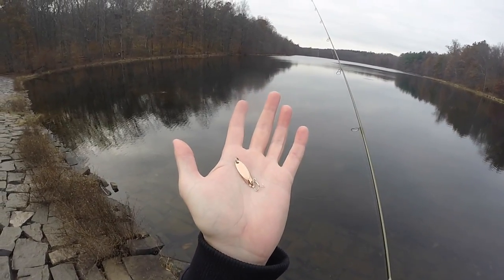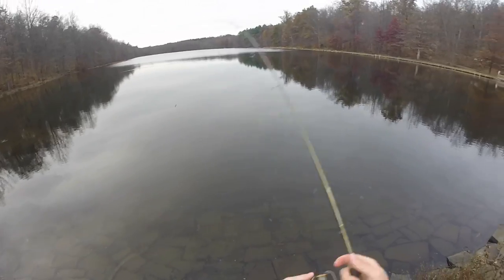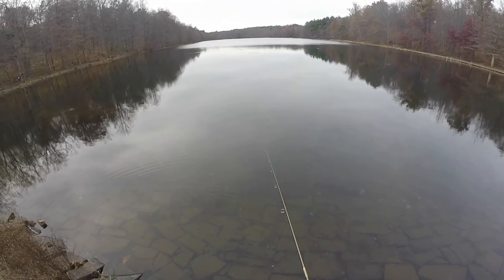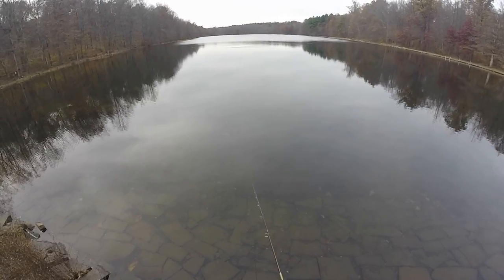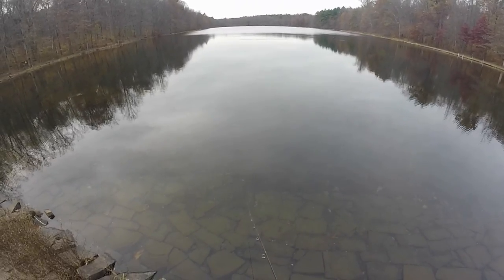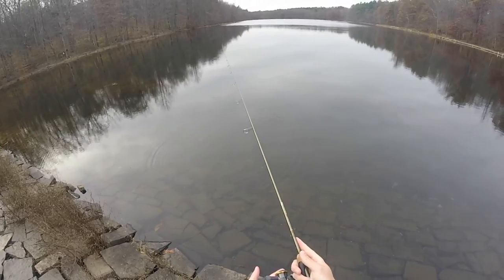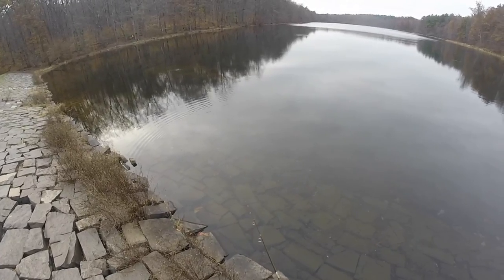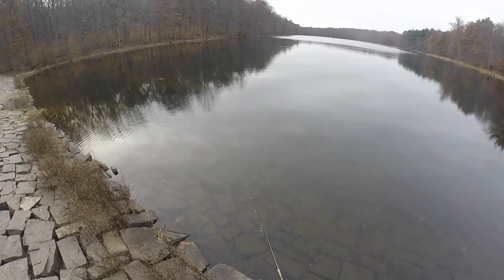This is a very small spoon. Trout are jumping — just got to find what's going to get them to bite. Fast, slow, straight retrieve, pause and twitch. There's the first bite.